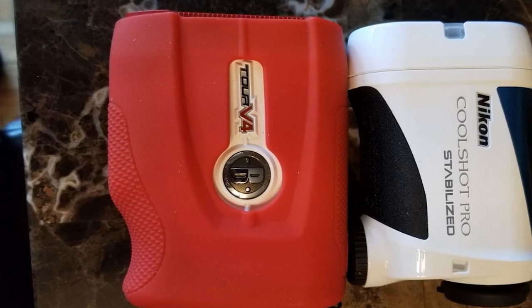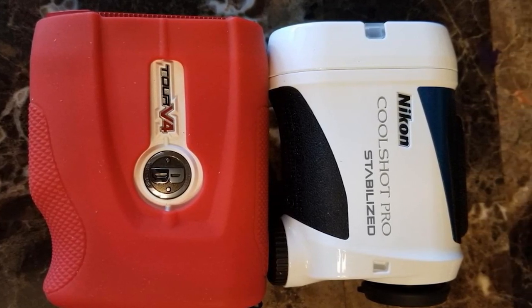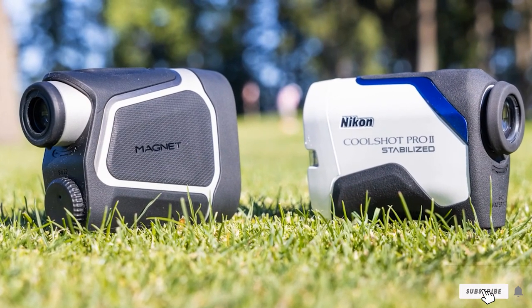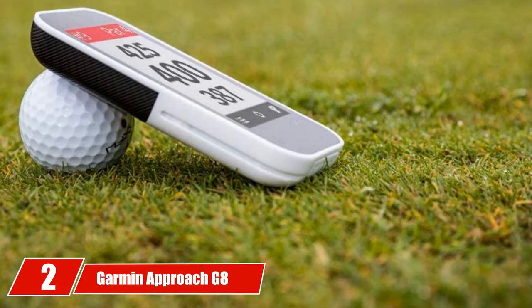The CoolShot 20 features first target priority mode technology, which ensures maximum accuracy when measuring the distance to your desired target. Unfortunately, the CoolShot 20 doesn't calculate slope, but other than that there is absolutely nothing wrong with this distance-finding gadget.